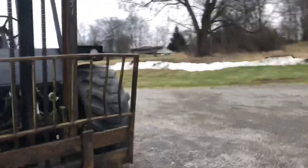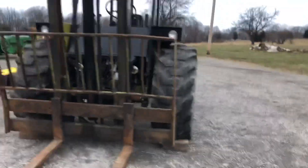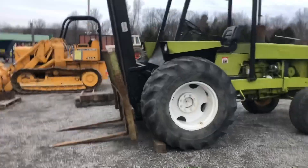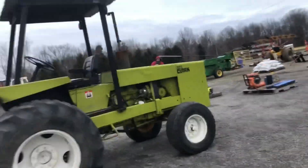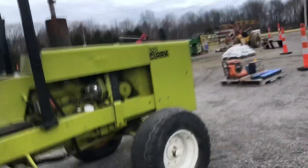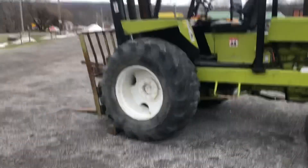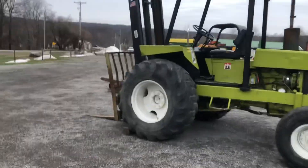Right over here is a Clark forklift — man, look at that, that thing is shiny. The motor had been redone, it runs a John Deere powerhouse under there. Nice forklift — as soon as you touch the key that thing fires right up. It's a clean looking forklift.